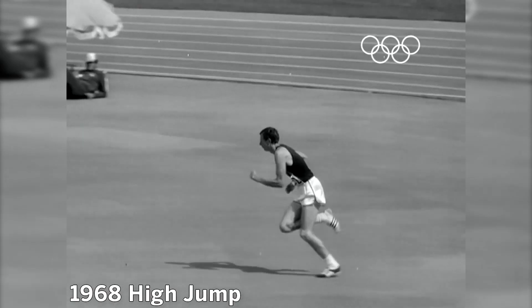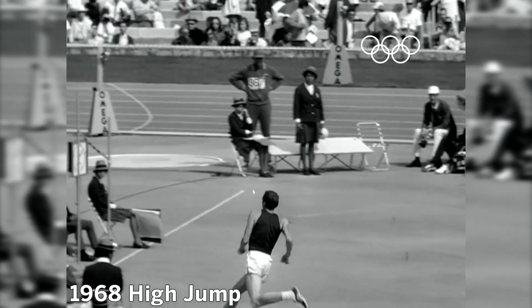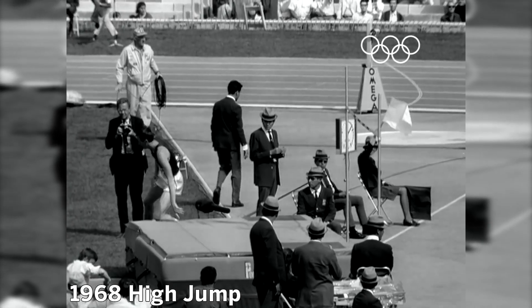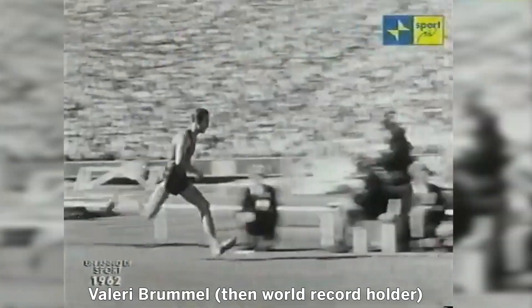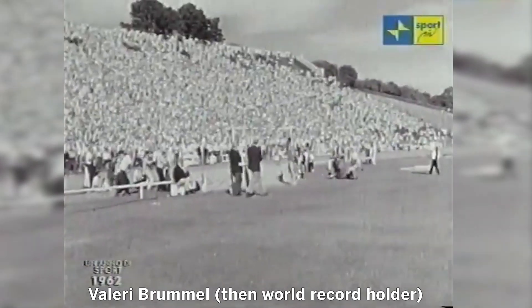But in 1968, at the Mexico City Olympic Games, 21-year-old Oregonian Dick Fosbury would make history when he jumped seven feet, four and a quarter inches above the ground — the first American to win gold in the event in over a decade. But Fosbury wouldn't become famous for his gold-winning jump. In fact, it was still six inches below the world record at the time.